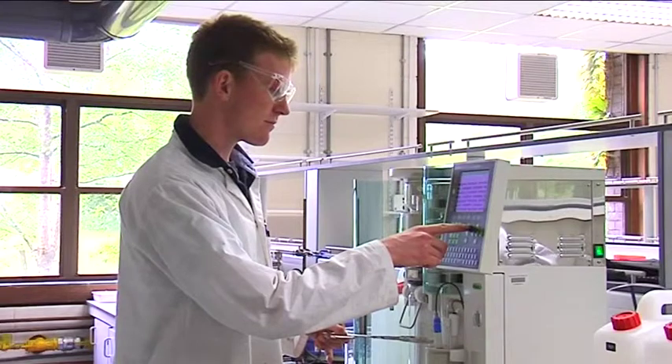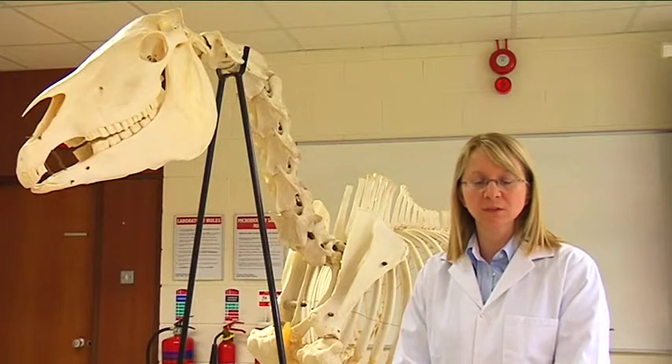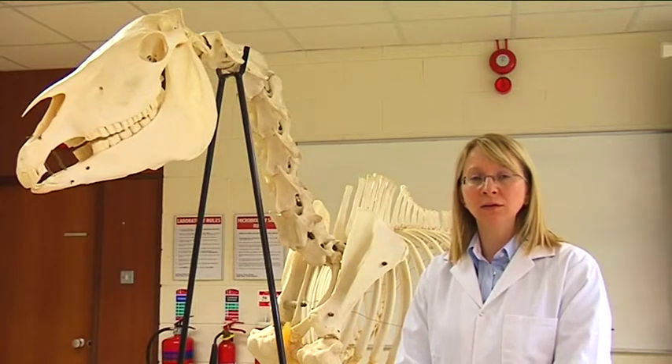Students on the equine science programme spend up to eight months out in industry. We have students based in equine hospitals and based on race tracks.